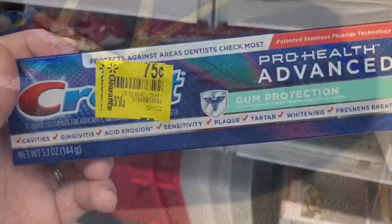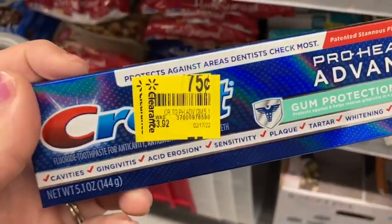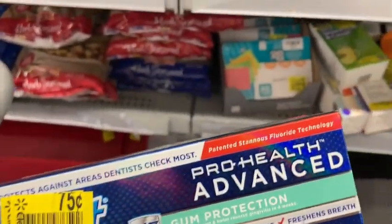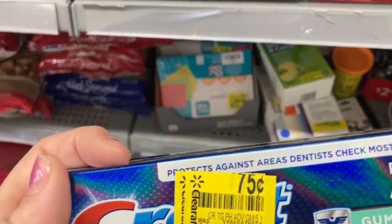Hey everyone, welcome back to my channel, and if you're new here, welcome! I'm going to take you guys along with me to Walmart today. In the clearance aisle, these are ringing up as only 75 cents — they were about four dollars — so toothpaste for 75 cents is a great deal.